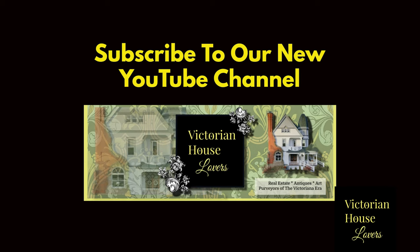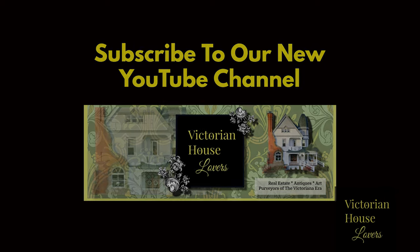Be sure to subscribe to our YouTube Victorian House Lovers channel. Also, please give this video a like so that future content of this style will be presented here on Victorian House Lovers. Thank you.